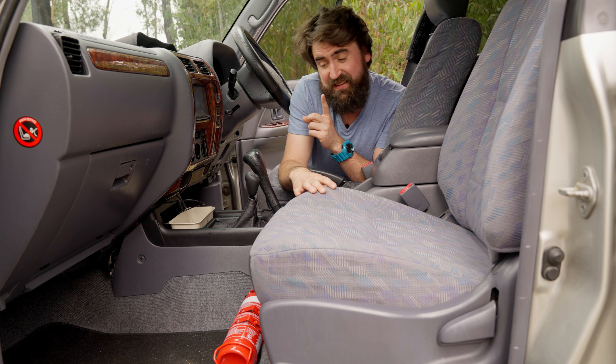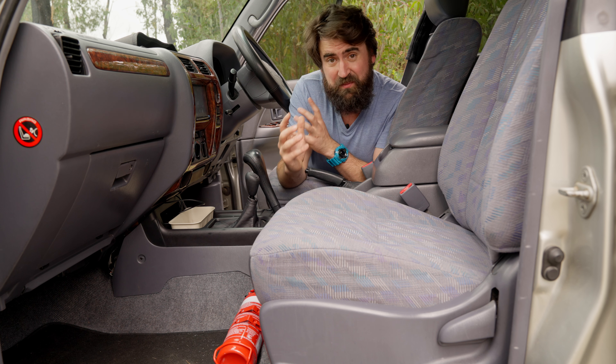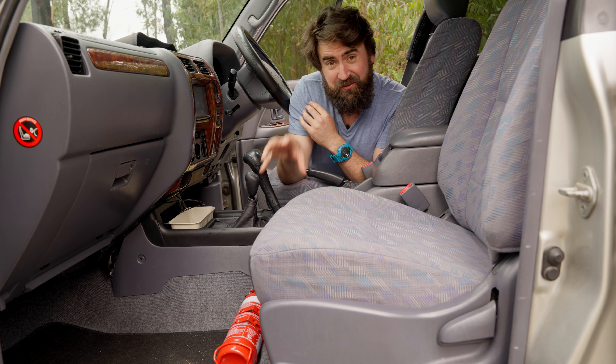What I like most is that this area here is dead space in most people's vehicles, so you're making the most of the available space in your cab. You probably wouldn't have anything that important there anyway, so it's a great place for it.